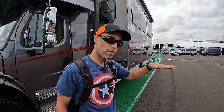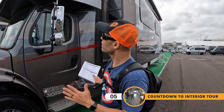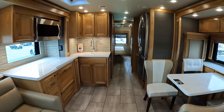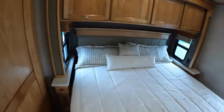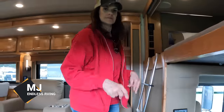This has a very unique feature I haven't seen on other Super C's — you can actually drop the rear with the air suspension down a couple inches, which is going to make it a lot easier to hitch up. I kind of like the outside of this. MJ is now going to take you on the inside. Welcome to the Tiffin Super C.